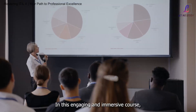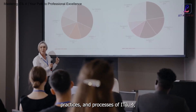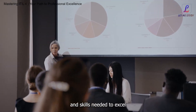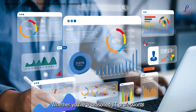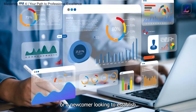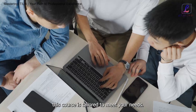In this engaging and immersive course, we invite you to explore the core principles, practices, and processes of ITIL4, designed to empower you with the knowledge and skills needed to excel in your professional endeavors. Whether you're a seasoned IT professional seeking to enhance your expertise or a newcomer looking to establish a solid foundation in IT service management, this course is tailored to meet your needs.